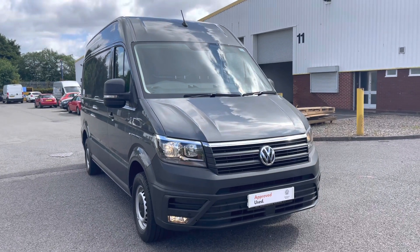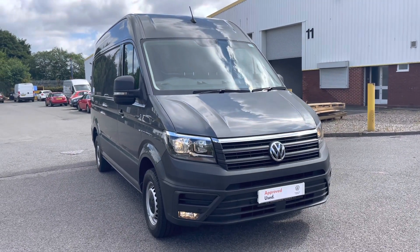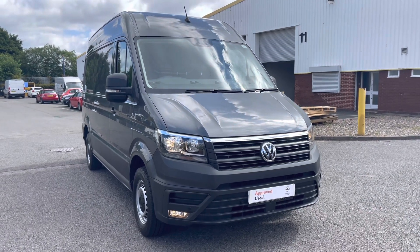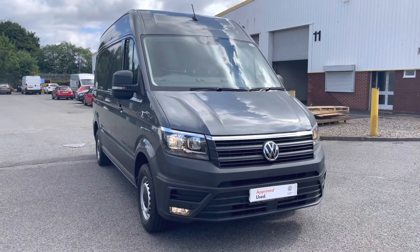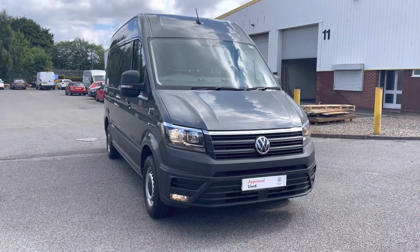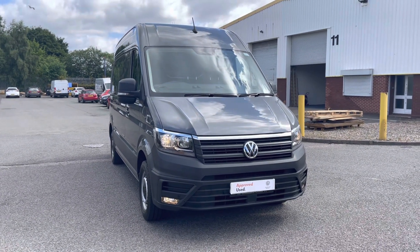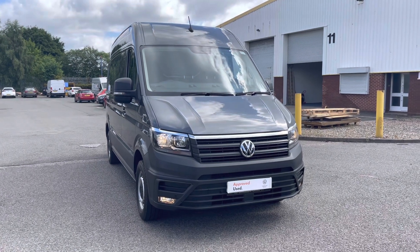Hello ladies and gentlemen, and welcome to the Volkswagen Van Center in Birmingham. Today I'm very excited to be showing you this approved used Volkswagen Crafter CR35 medium wheelbase panel van. If you have any further questions about this or any other of our vehicles in stock, please do not hesitate to call us on 0121 514 0632.